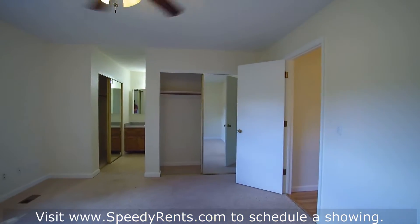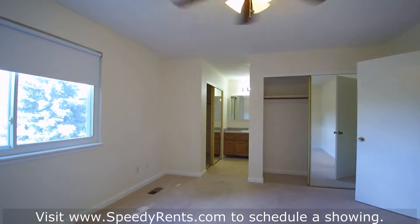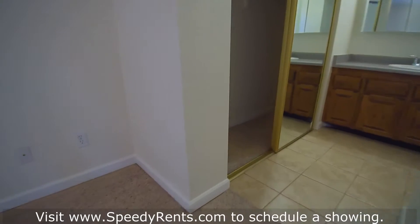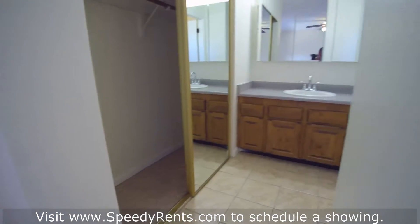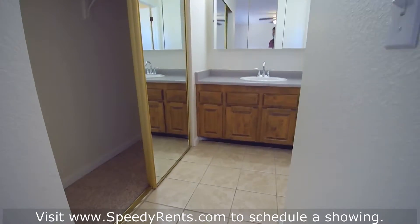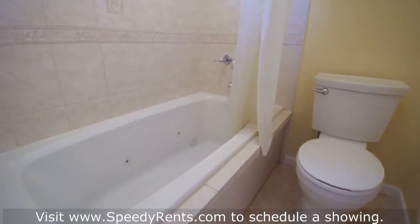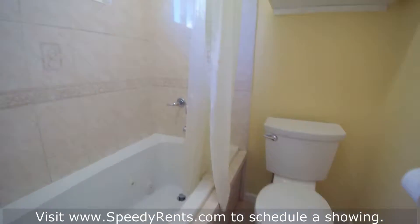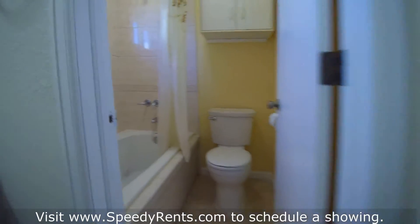In the master bedroom you have dual closets — one closet right here — plus your vanity and a nice jetted tub, along with the toilet. There's all nice tile work in here; it looks really nice.